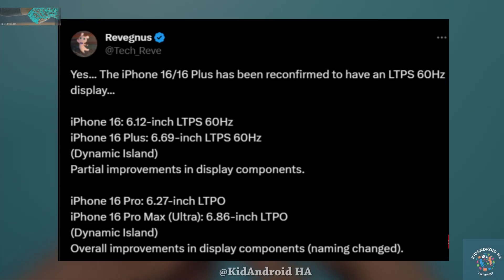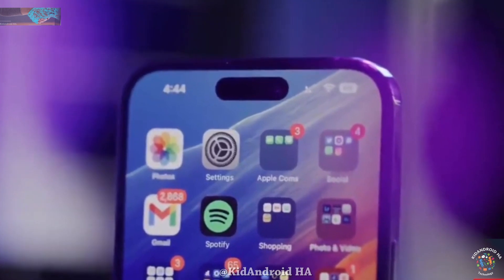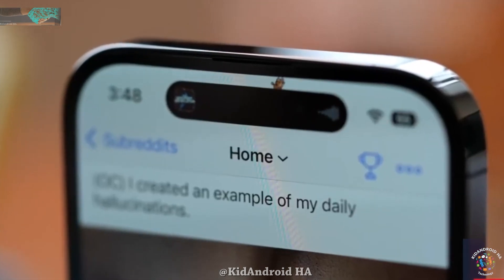According to display analyst Ross Young, Apple will only introduce higher refresh rate screens to their non-Pro iPhones by 2025. So if you were expecting an upgrade in refresh rate for the non-Pro iPhone next year, it seems you might have to wait until the release of the iPhone 17 series.